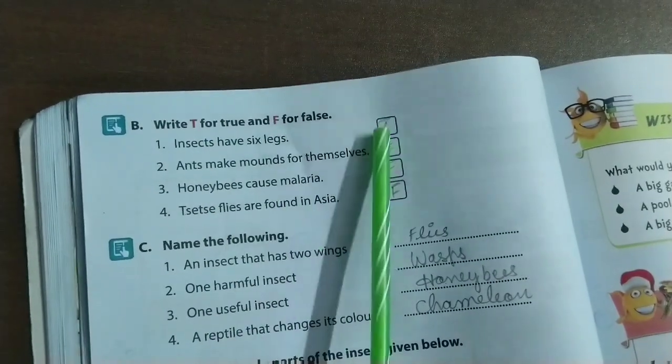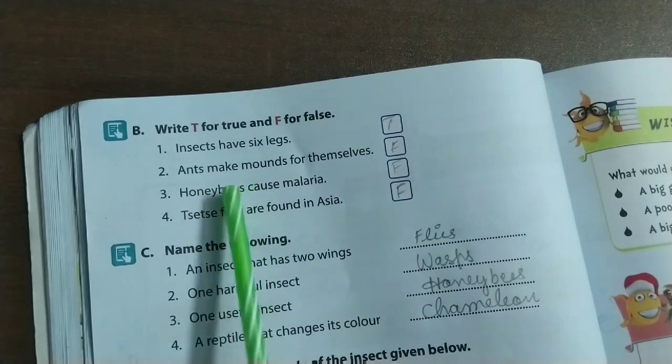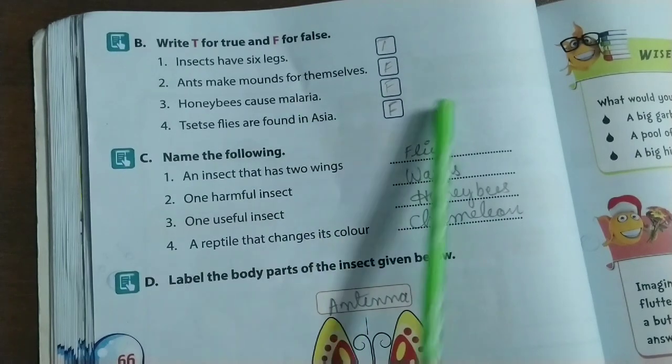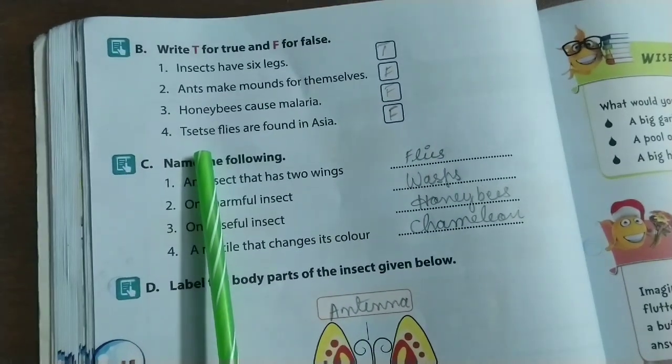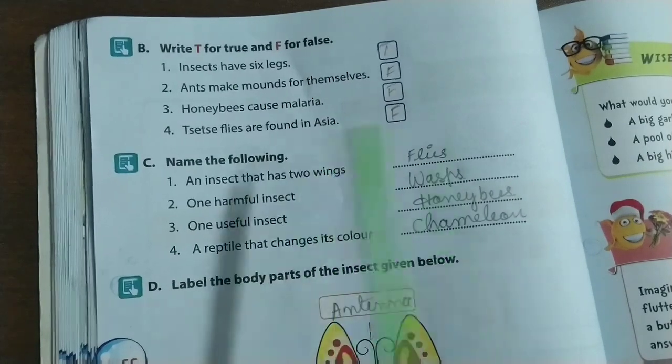Write True or False: Insects have six legs — True. Ants make mounds for themselves — False. Honey bees cause malaria — False. Tsetse flies are found in Asia — False.